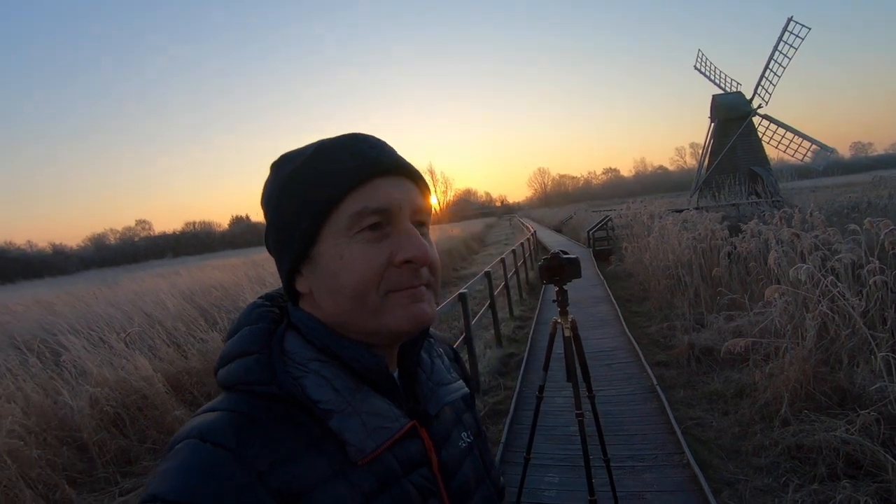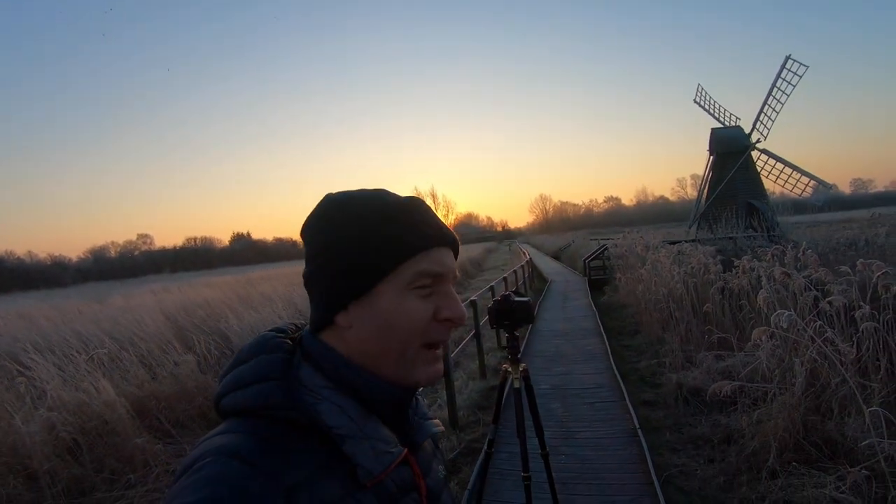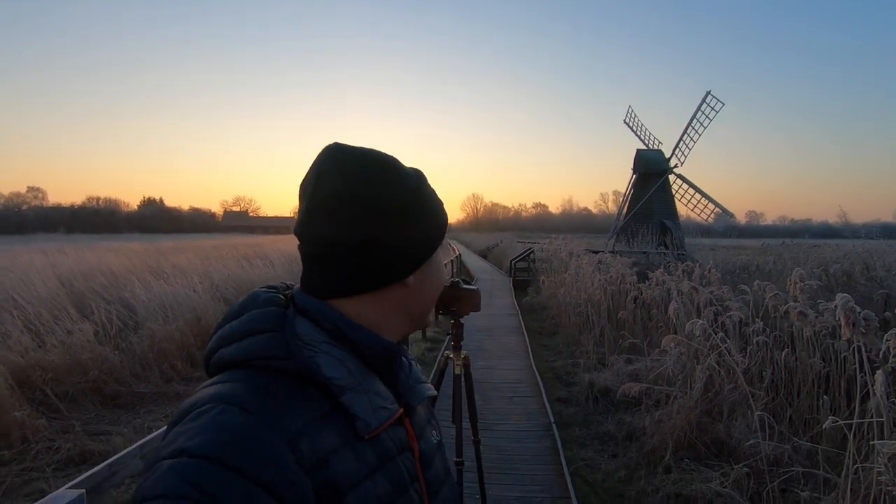Isn't it glorious? It's worth getting up for, apart from the fact it's cold. So, enjoy Wicken Fen with me. Here we go.